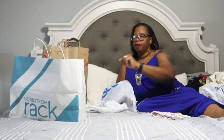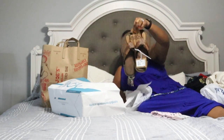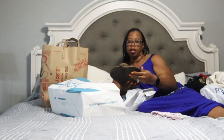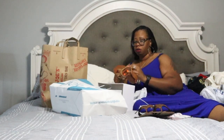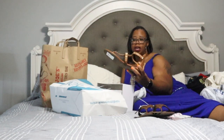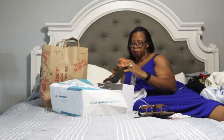We also got a box from Nordstrom Rack. We got RJ some sandals — cute brown sandals that he can wear when we walk around the ship so he's not having to be in gym shoes. They fit his feet really well. And then I got some sandals for me too. Look at these — they're beige with these gold accents on them. So cute. I love it. I'm excited to wear those.